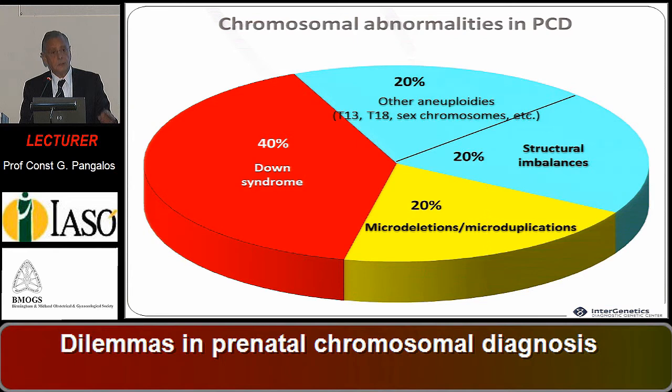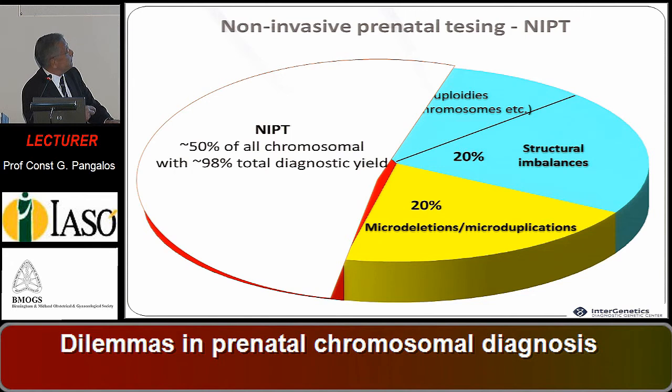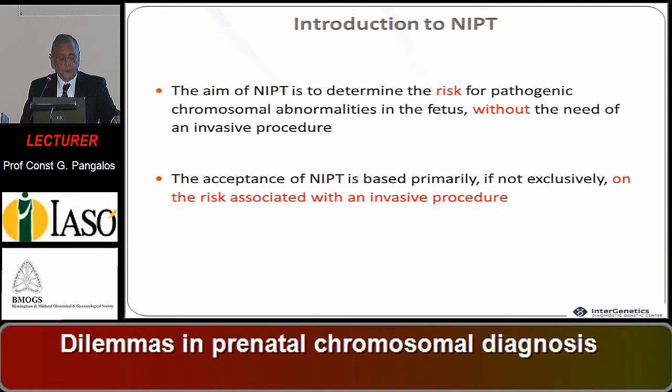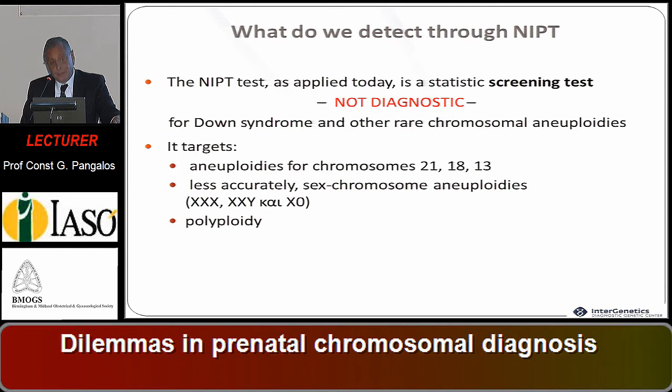NIPT — non-invasive prenatal testing — covers not more than 50 percent of all chromosomal abnormalities with a 98 percent total diagnostic yield. The aim is to determine the risk of pathogenic chromosomal abnormalities without the need for an invasive procedure. Its acceptance is based primarily on the risk associated with invasive procedures. But it is not a diagnostic test — it is a screening test, practically for Down syndrome only, as trisomy 18 and 13 are largely negligible for clinical genetics.